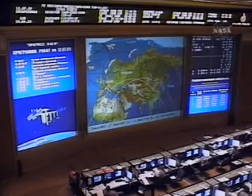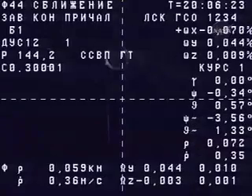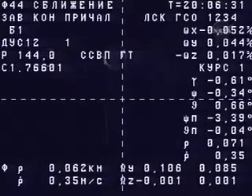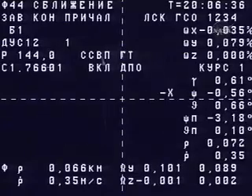Flight controllers here on the ground report that the Progress has performed its first burn — a good back-away burn that moves it away from the Zenith port on the service module. Another burn will move it retrograde away from the space station and prepare it for tomorrow's final deorbit burn that will drop it into orbit where it will burn up in the Earth's atmosphere.